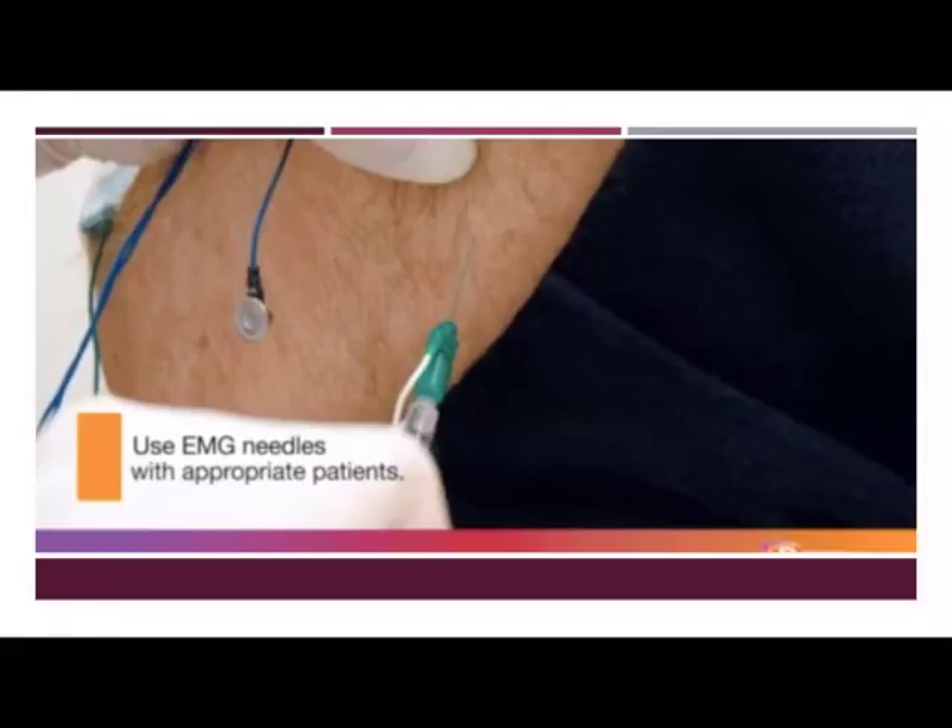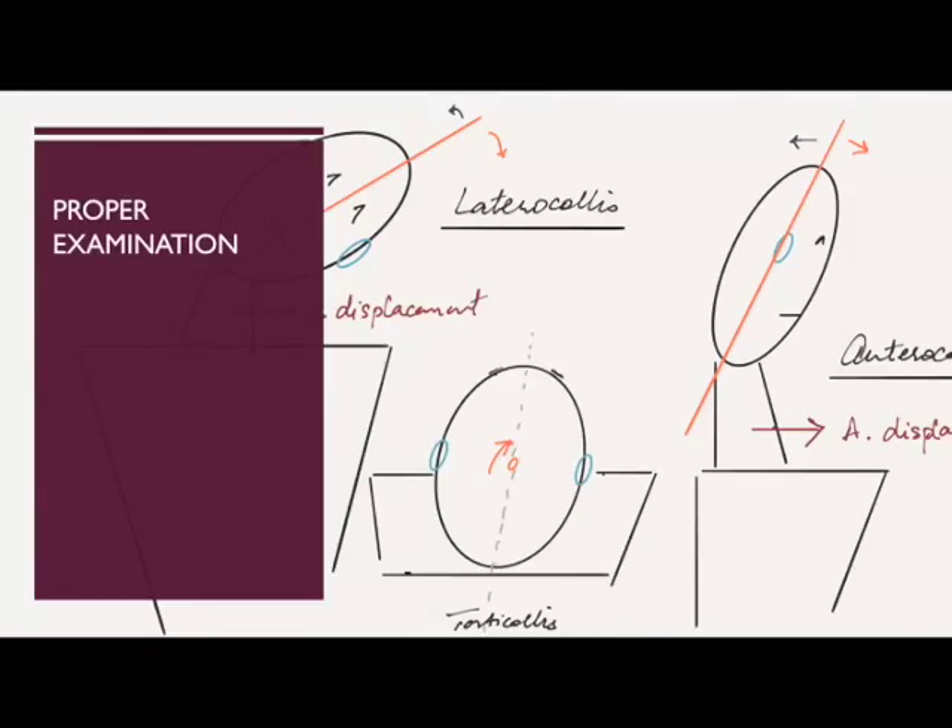Muscle injections can be made much more accurate by use of EMG guidance, a system to detect electrical activity and confirm placement in the right muscle before injection. Proper examination is key in selecting the right muscle and the right dose for the injection to be successful.